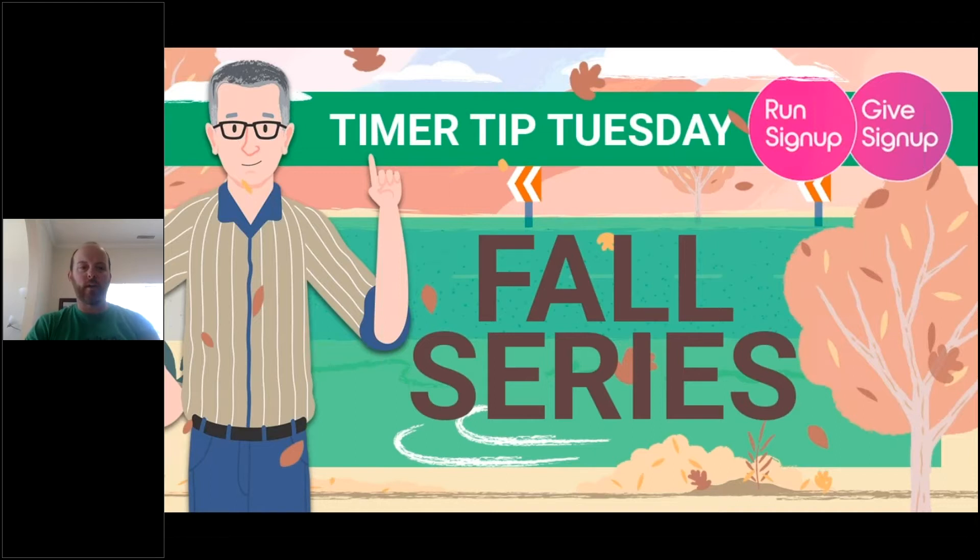Welcome everyone. This is our fourth installment of the Timer Tip Tuesday fall series. I'm Chris McDonald. It's 12:01 and we do still have a few more people joining. Today's Timer Tip Tuesday is going to be a little shorter for the fall series than the last three. James Harris, the founder and originator of RaceJoy, is also on with us today as a resource for RaceJoy-specific questions.